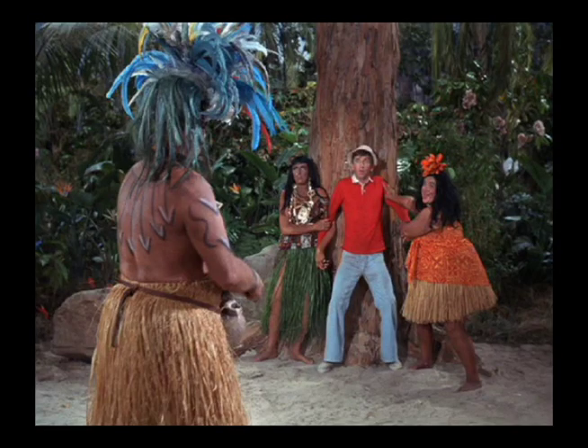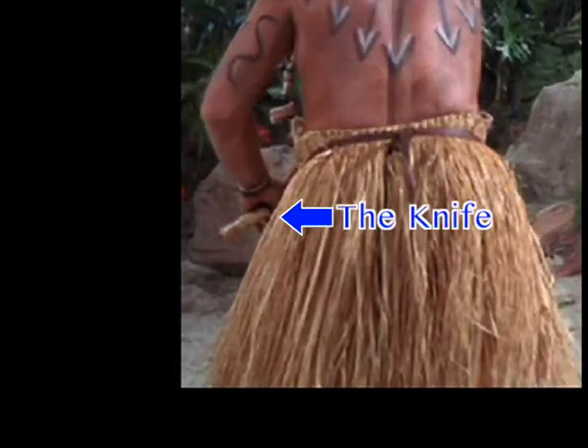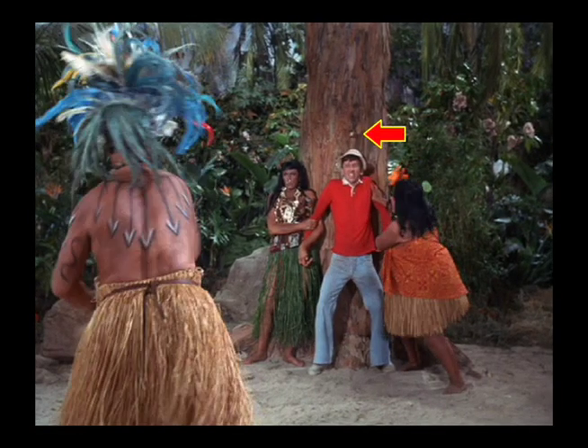This is an old standard prop gag. They've used it for a long time and they used it once in an episode of I Love Lucy. If you do this frame by frame you'll see that as the chief throws the knife he never lets go of it, and the knife comes out of the tree backward. But when you do this gag quick enough it's very convincing.